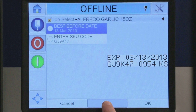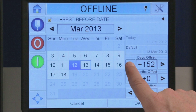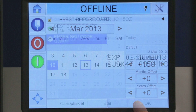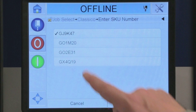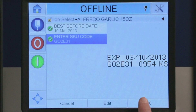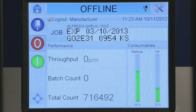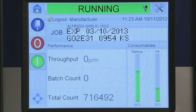Dates can be programmed with offsets. Clarity's calendar feature helps ensure that the operator can only select dates that are correct and consistent with work orders and legal regulations. SKUs can be chosen from a predetermined list so that no new information needs to be typed in. Clarity displays exactly what's going to be printed and requires the operator to confirm the information prior to starting the run, so you always have a final quality control checkpoint to help ensure code accuracy.